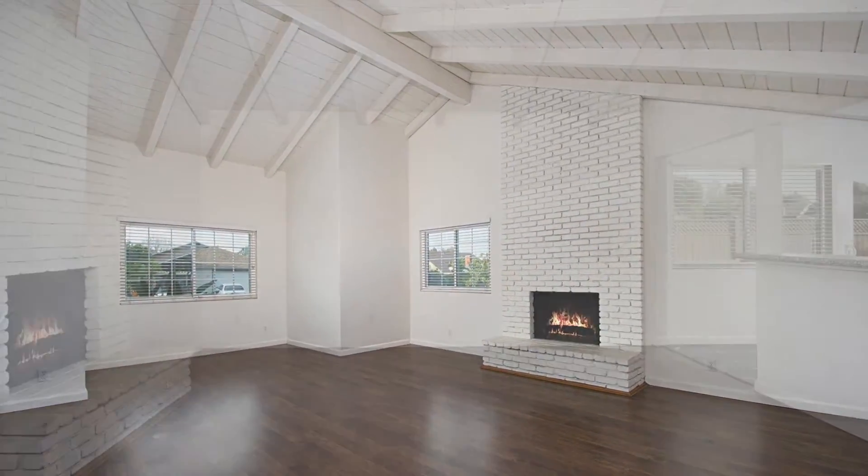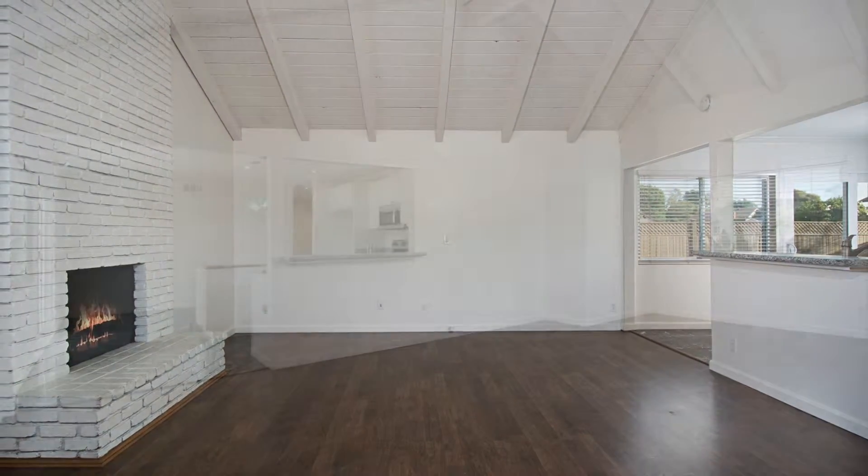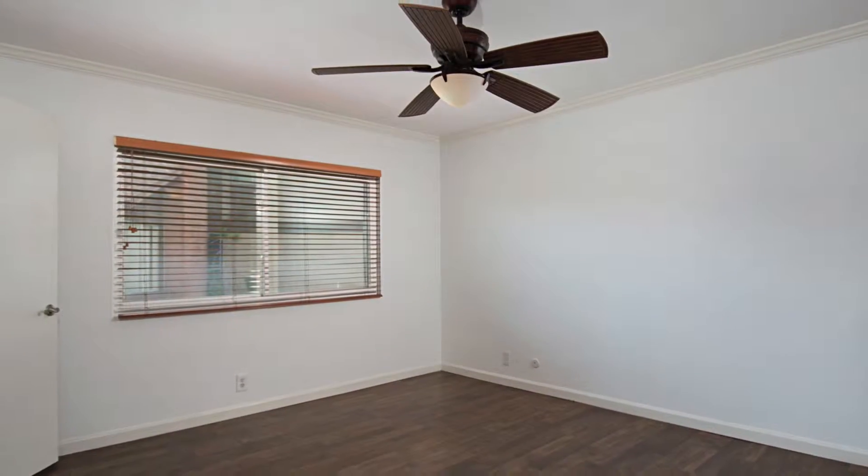The home has three large bedrooms with two full bathrooms to fit the whole family. You won't want to miss this one — come see this property, which is over 1,500 square feet.